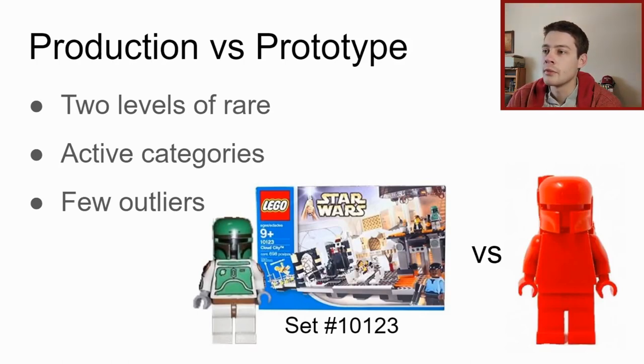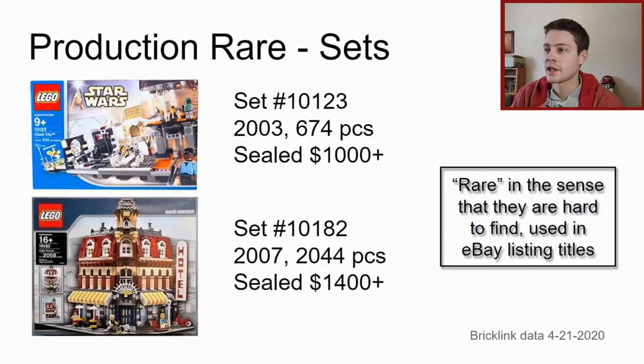The two main camps that rare LEGO falls into are production versus prototype. These are both active categories in my system, with a couple of outliers I'll address at the end. An example of production rare is set 10123 Cloud City, which included a printed Boba Fett minifigure - now worth hundreds of dollars. A prototype example is this red Boba Fett minifigure; the prototype piece is specifically the red helmet, which was never put into production.